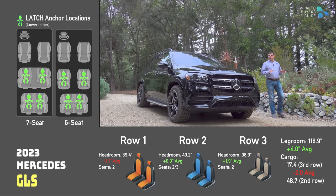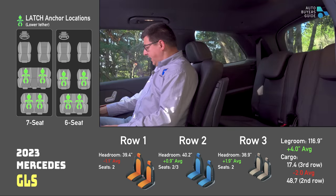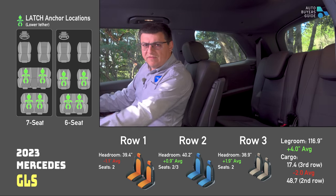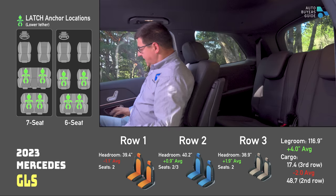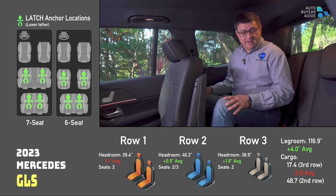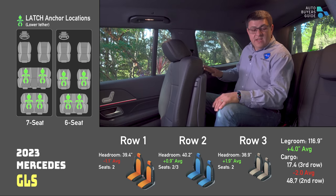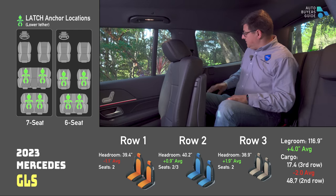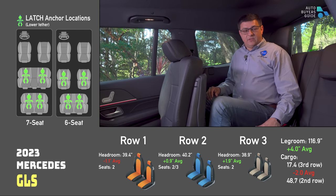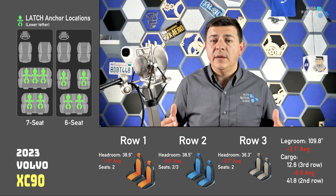Now let's get to vehicles not at the auto show. The Mercedes-Benz GLS has above-average headroom in the second row and especially in the third row, so it's pretty accommodating. Because it's not a body-on-frame SUV, even though it's smaller than an Escalade, we have a pretty decent amount of legroom inside — about four inches more than average. The downside: the cargo area is a little small and getting into the third row can be tricky. On the other hand, every version of the GLS offers four sets of latch anchors, including two in the way back.